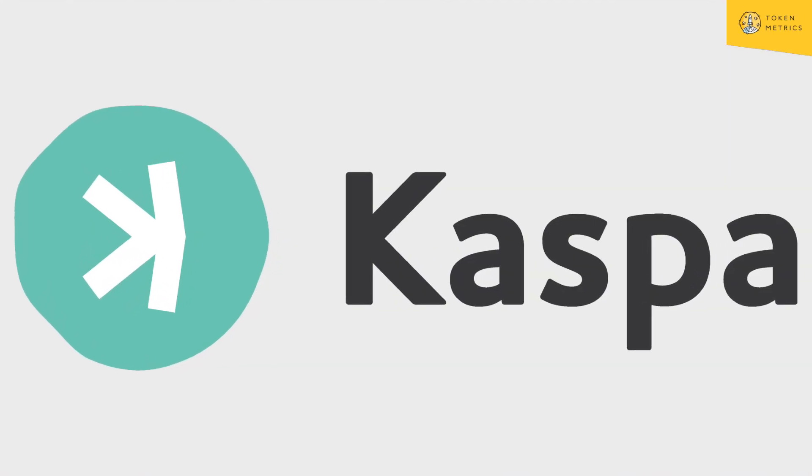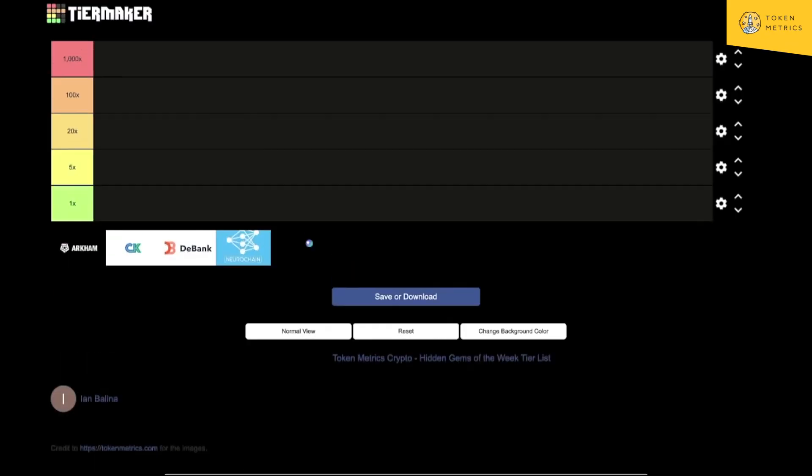Now because these are early stage products, they always do have risk — you have to be careful, and most of these have not launched yet. But they're worth putting on your radar. For example, in the past we had products on hidden gems such as Kaspa. Can we find the next Kaspa? Can we find the next 100x?